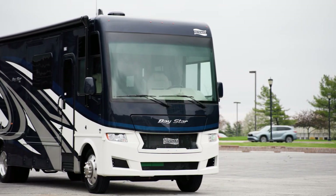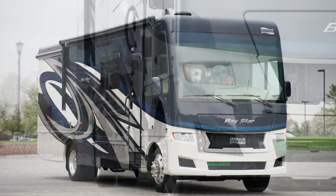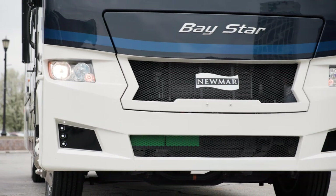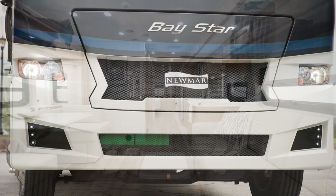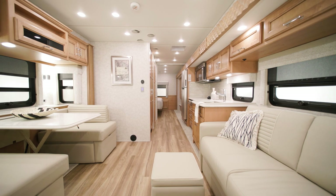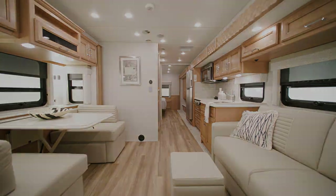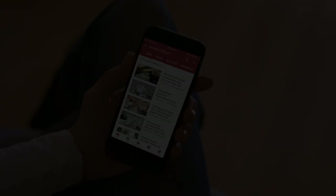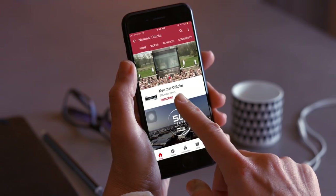An optional exterior entertainment center is also available on select floor plans. Every new addition makes this already popular coach even more exciting, and all the better for whatever adventure you want to take. On behalf of Neumar Corporation, thanks for joining us on this tour of the all-new 2023 Baystar. For more information, visit your nearest Neumar dealer or visit Neumarcorp.com today. You can be the first to know when we add new product videos by subscribing to our YouTube channel and turning on notifications.